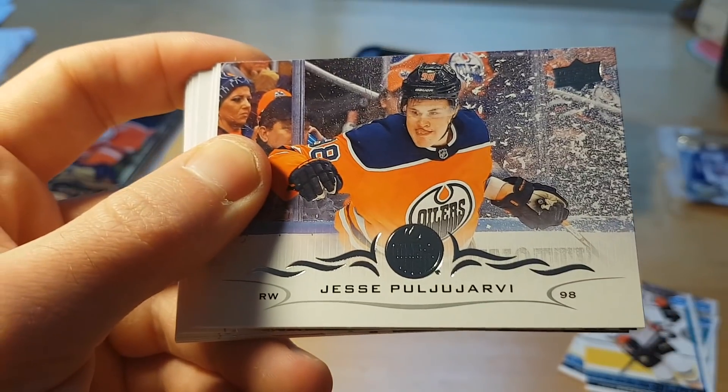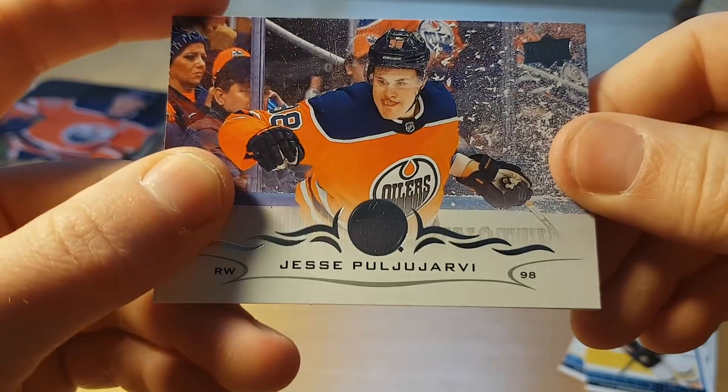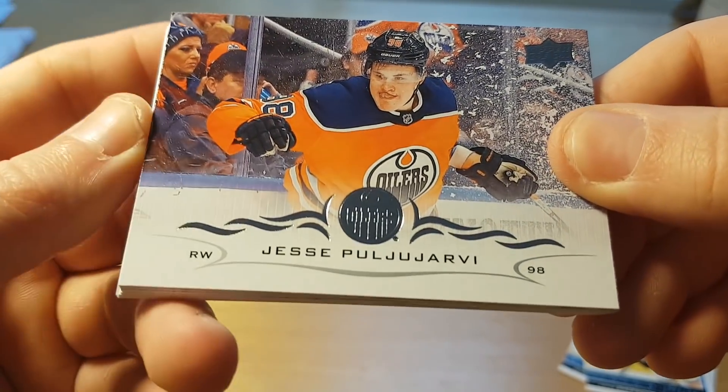I was of course hoping for something like Elias Pettersson or at least Rasmus Dahlin, but yeah...